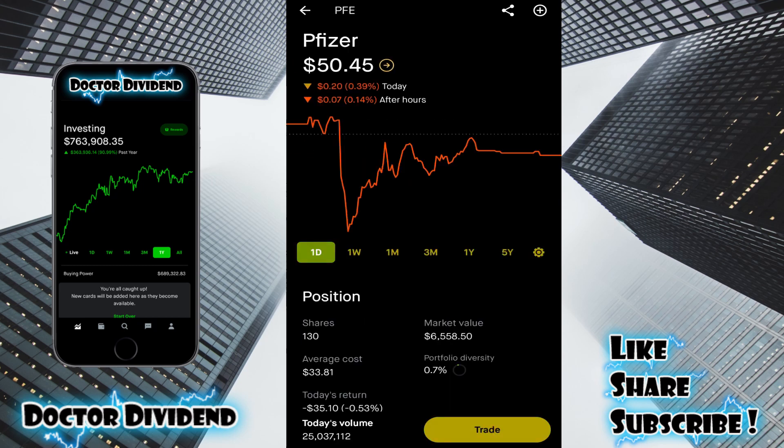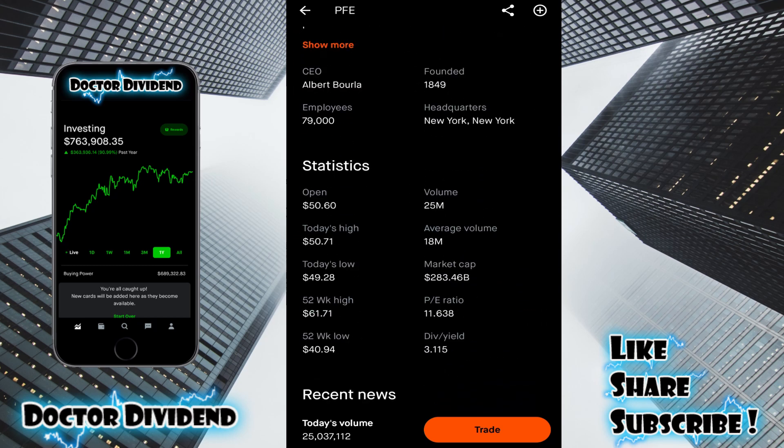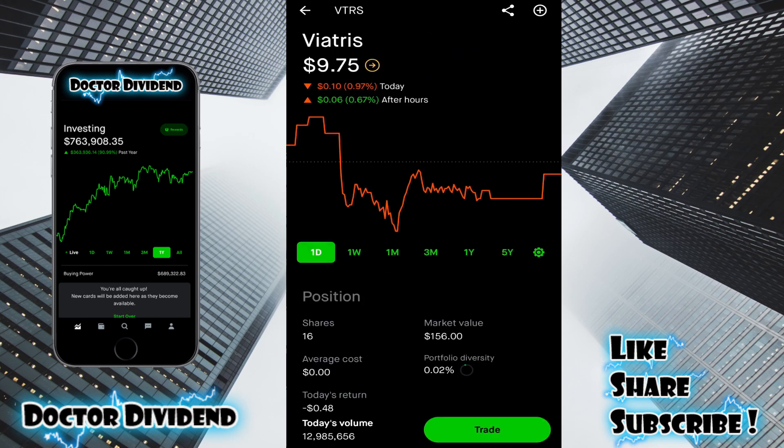Portfolio diversity on the bottom: 0.17%. Pfizer — one of the original stocks in the Robinhood portfolio, PFE — 130 shares, $6,558.50. Another good dividend stock with a dividend yield of 3.1%. VTRS — this was a stock I got because I held Pfizer, an offshoot company. The average cost is zero because it was simply credited to the portfolio since I owned a certain amount of Pfizer. Market value: 16 shares, $156.